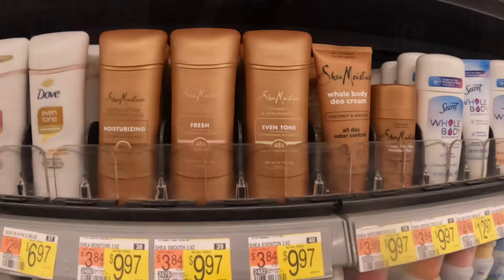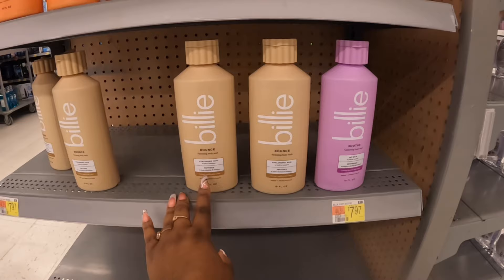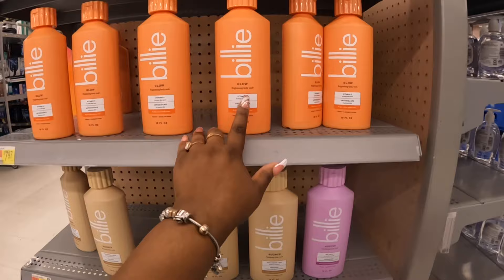There's also some of the Billy purifying body wash in the same scents — so it's green tea antioxidants and pesticides, oat milk, bounce hydrating body wash, glow brightening body wash, and detox purifying body wash.